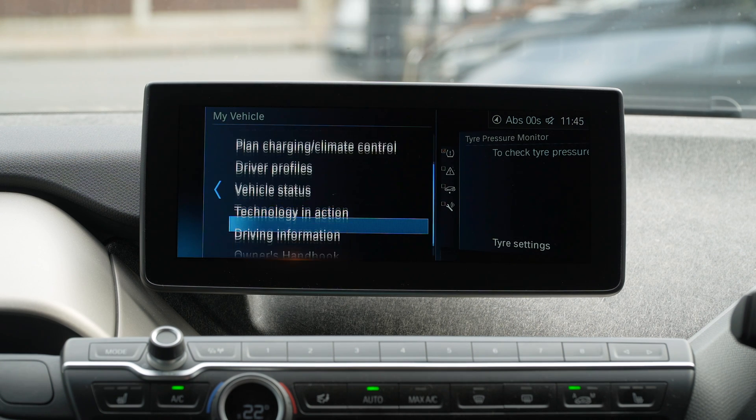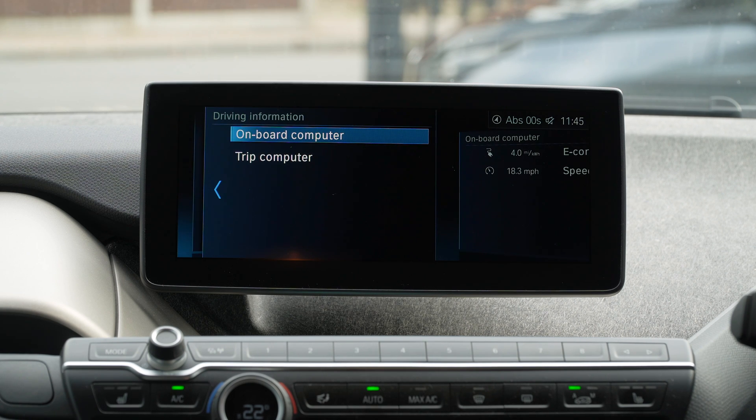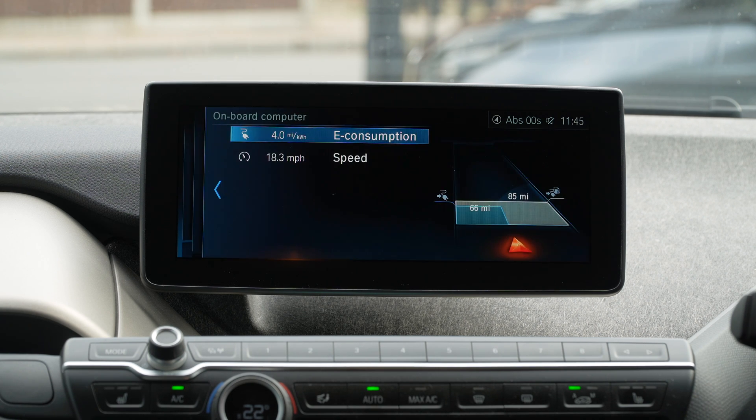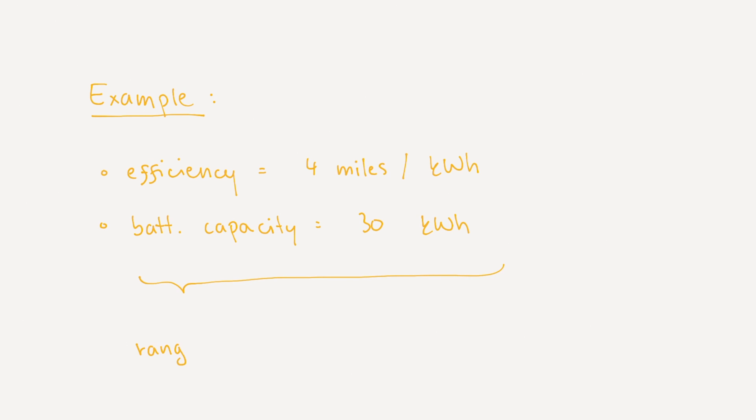Generally anything over four miles per kilowatt-hour is considered excellent, but obviously this depends on the size of the car and the time of year. As an example, if I know that the efficiency of my car is 4 miles per kilowatt-hour and it has a 30 kilowatt-hour battery, to get the idea of the range on a full charge all I need to do is multiply those two numbers — so 4 times 30 gives a theoretical range of 120 miles.